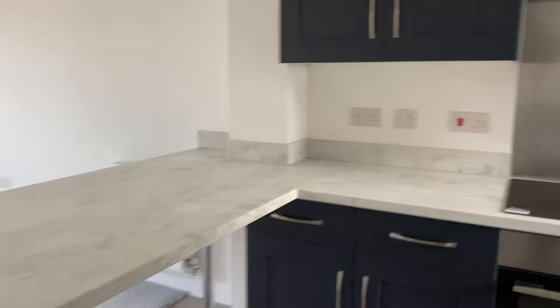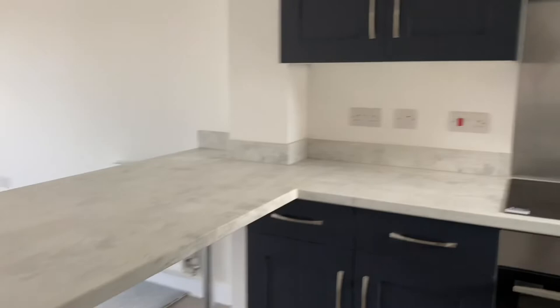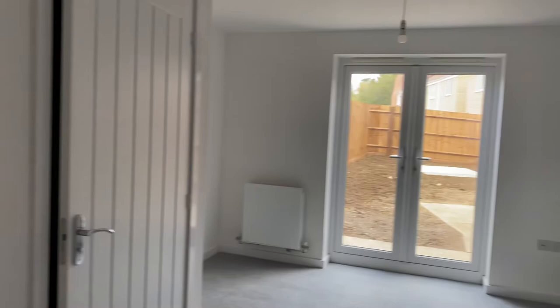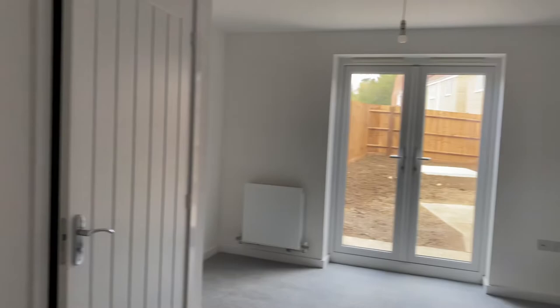You come in the front door and downstairs is all open plan. The kitchen's at the front of the house — we spent the most money on our upgrades in the kitchen. One of the main upgrades was these navy blue cupboards, which we absolutely love. Then there's a small storage space under the stairs and a little downstairs toilet.